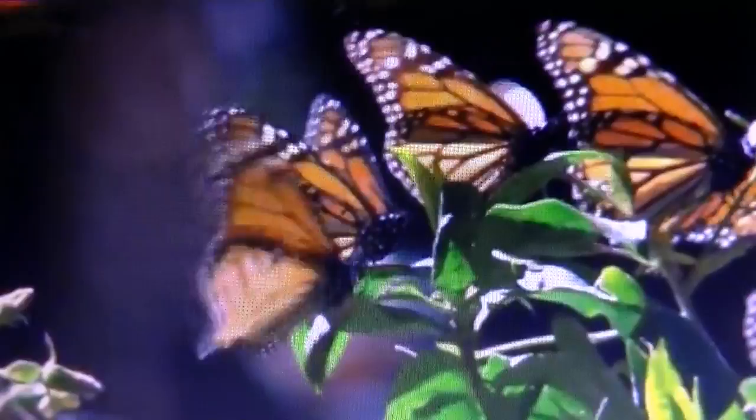The monarch is famous for its southward late summer–autumn migration from the United States and southern Canada to Mexico and coastal California, and then its northward return in spring, which occurs over the lifespans of three to four generations of the butterfly. The distances covered by these fragile insects are amazing.